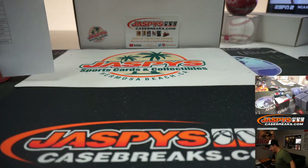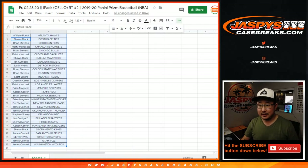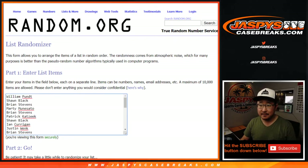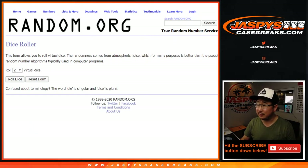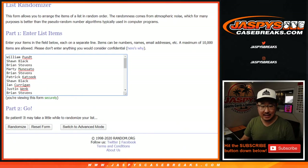And there you have it. Now let's see who wins those spots. This is the whole point of this break — not necessarily what's in that cello pack, but who's going to be the top three and who's going to win $300 mixer spots.